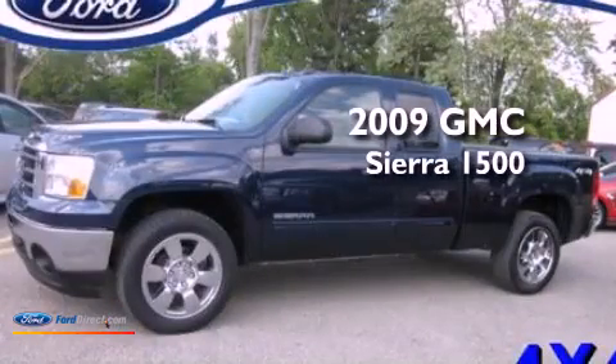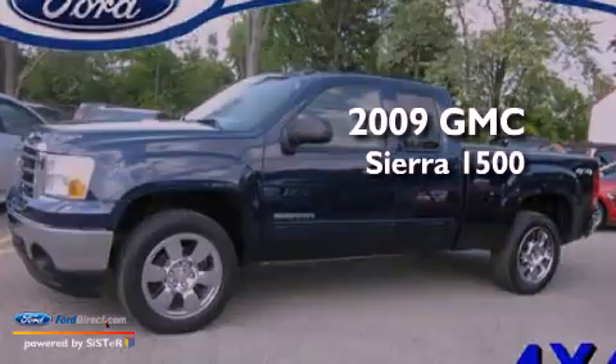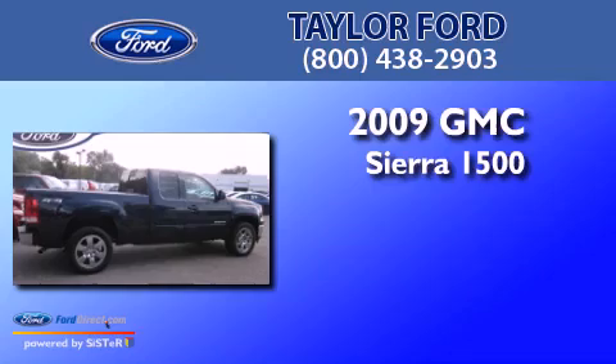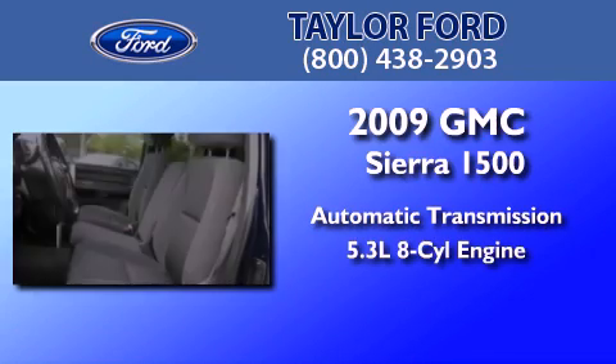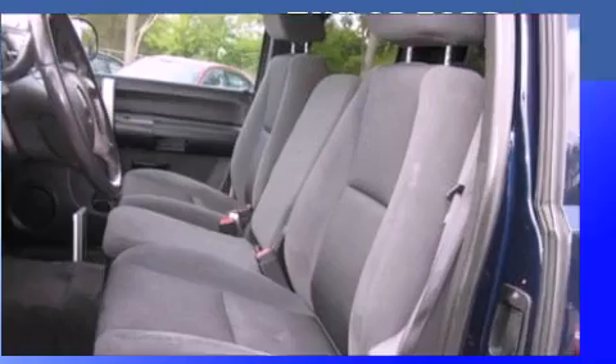This is a 2009 GMC Sierra 1500. This truck has an automatic transmission, a 5.3-liter V8, and four-wheel drive.